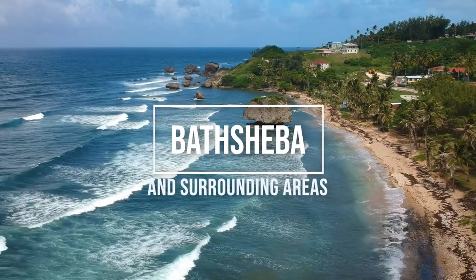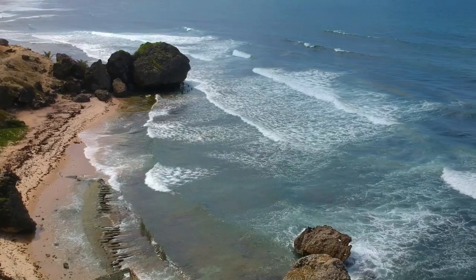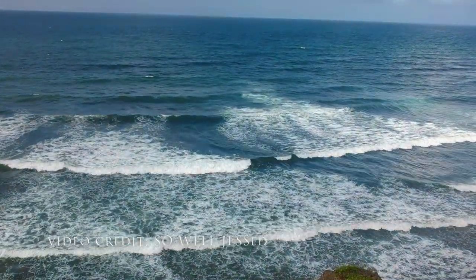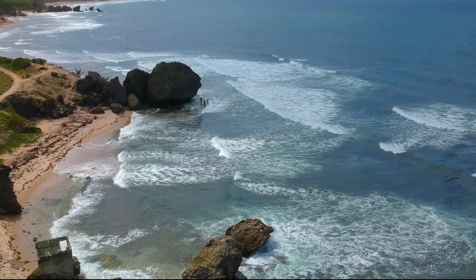On the east coast of Barbados, huge Atlantic waves crash along the shore, making these beaches in the Bathsheba and surrounding areas better suited for adventuring than for swimming.